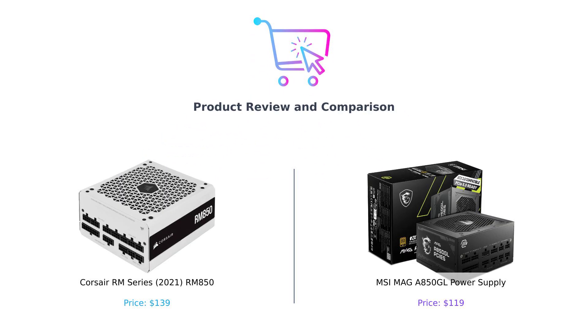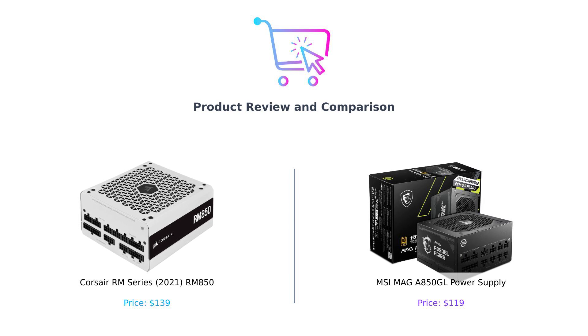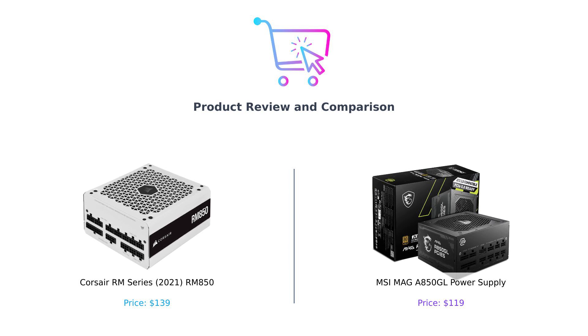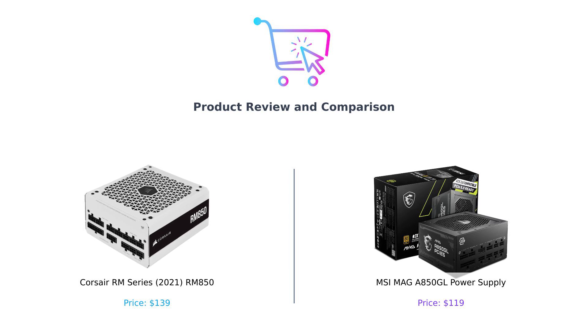Welcome back to Buy Smart. Today we're diving deep into the electrifying world of power supplies. It's a battle of the beasts — the Corsair RM850 versus the MSI MAG A 850 GL. These power supplies are crucial for your gaming rig, and we're here to help you decide which one reigns supreme.